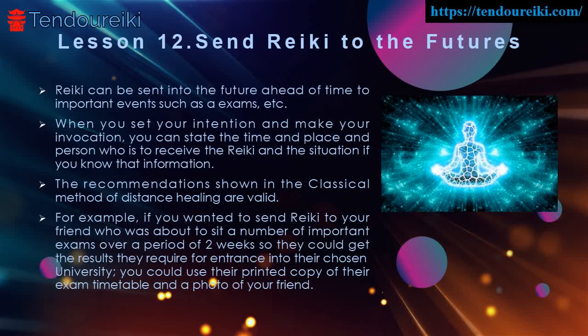The recommendations shown in the classical method of distance healing are valid. For example, if you wanted to send Reiki to your friend who was about to sit a number of important exams over a period of two weeks so they could get the results they require for entrance into their chosen university, you could use their printed copy of their exam timetable and a photo of your friend.